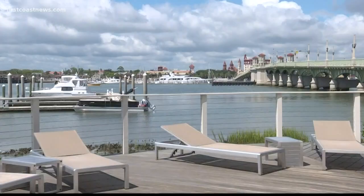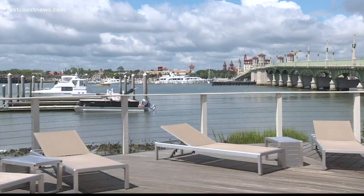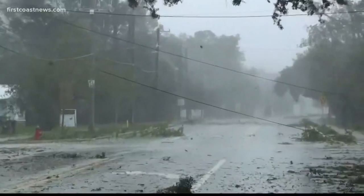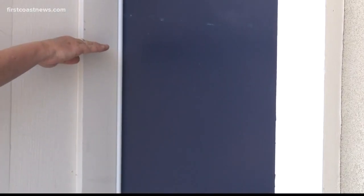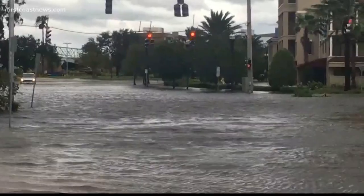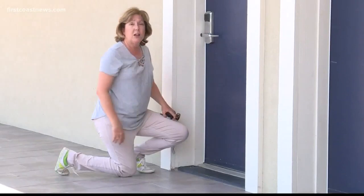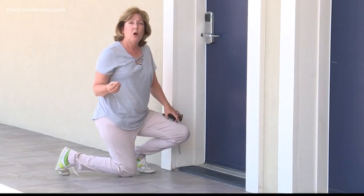Two of Virginia Whetstone's properties east of the Bridge of Lions — Marker 8 and the Edgewater Inn — suffered water damage following Hurricane Matthew. Following Irma, Whetstone said they found that using good old-fashioned 4-inch tape across the door frames helped keep out a majority of the water on their properties. They had 12 inches of water outside the building, but only ended up with 3 inches inside the building.